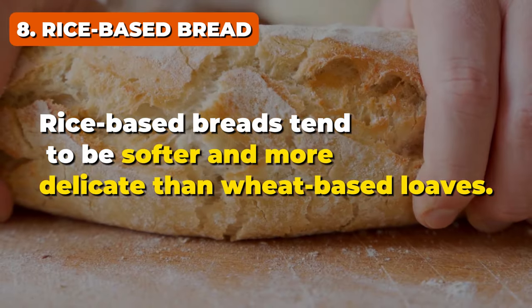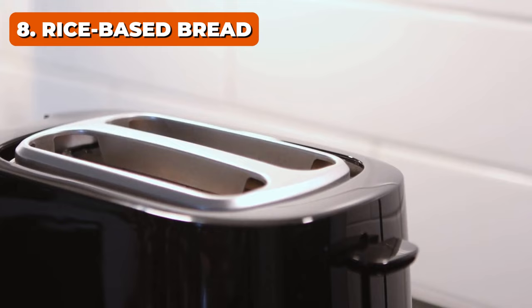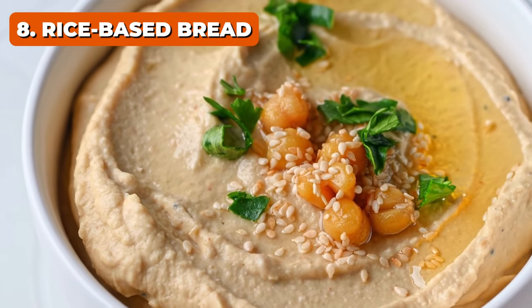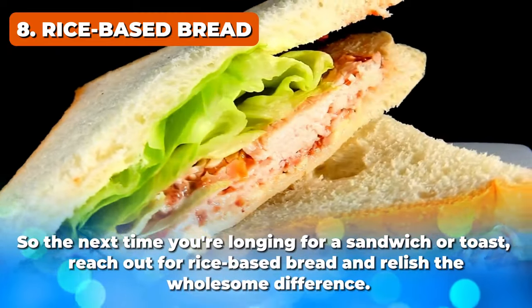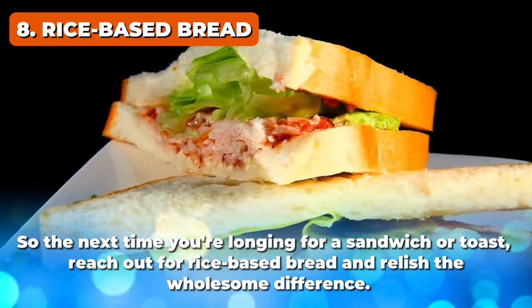Rice-based breads tend to be softer and more delicate than wheat-based loaves. You can toast them and top with kidney-friendly spreads like hummus as a substitute for your morning breakfast. The next time you're longing for a sandwich or toast, reach for rice-based bread and relish the wholesome difference.